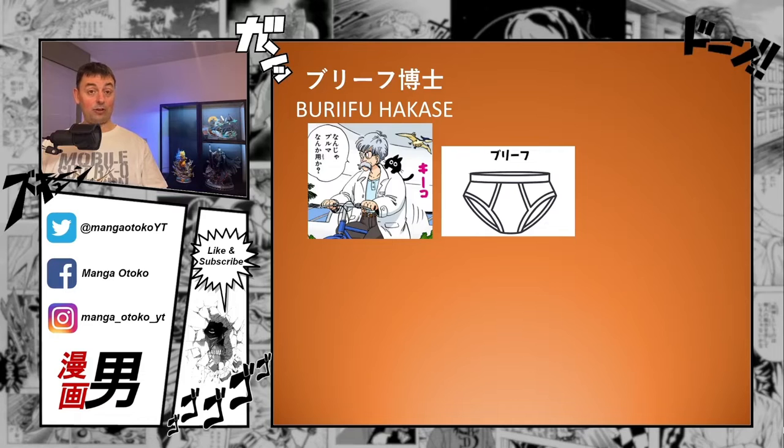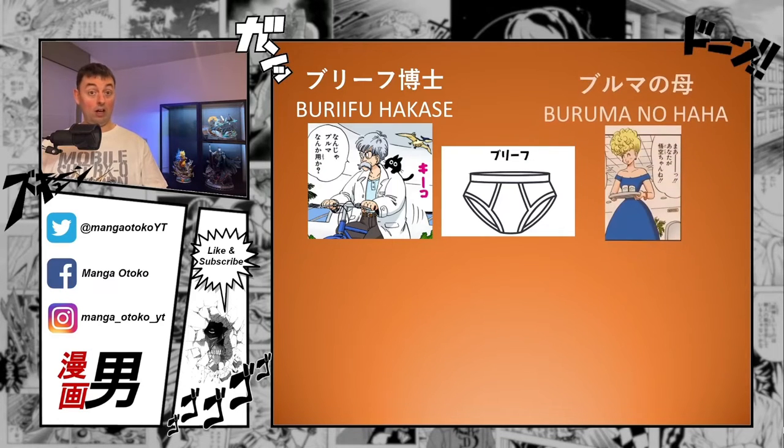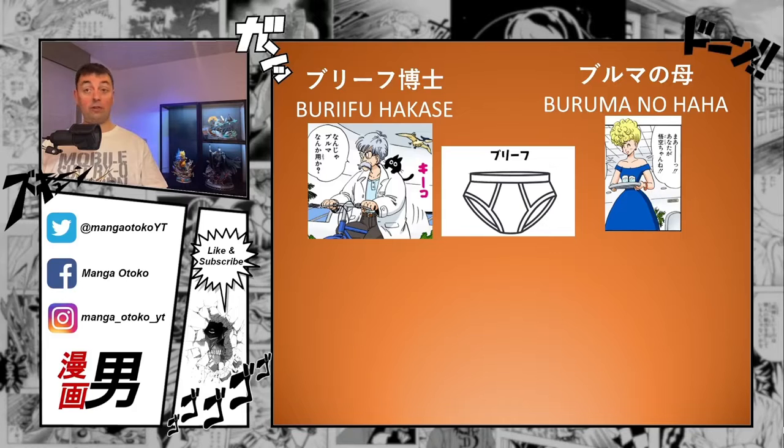Her son later in the story, Trunks, comes from the word trunks — similar men's underwear but with longer legs along the thighs. Her mother also makes an appearance, but she's only referred to as Bulma no Haha — Bulma's mom. She doesn't have a name shown in the manga. I checked various reference works and interviews by Toriyama-sensei and couldn't find her name anywhere, so if somebody has found a source for her actual name or maiden name, please write it in the comments.